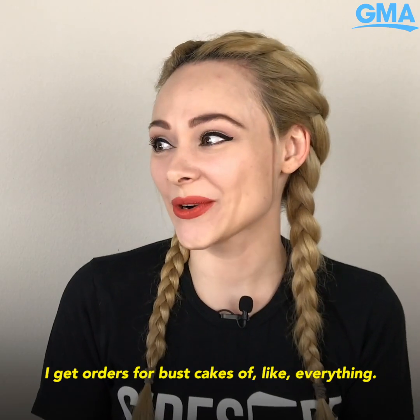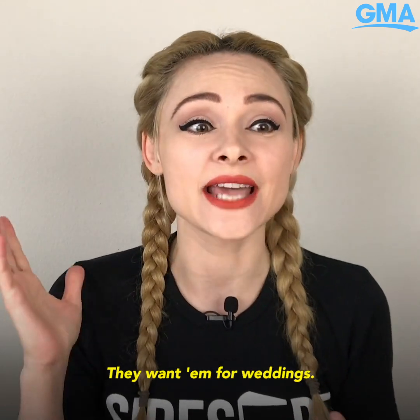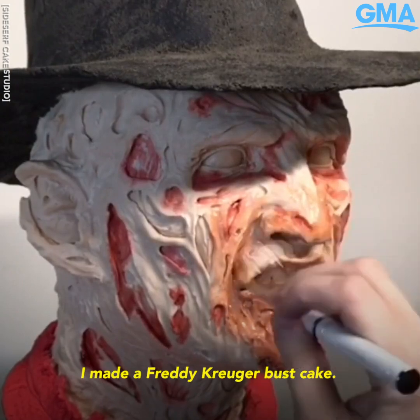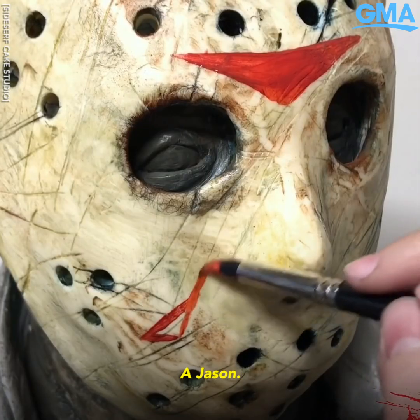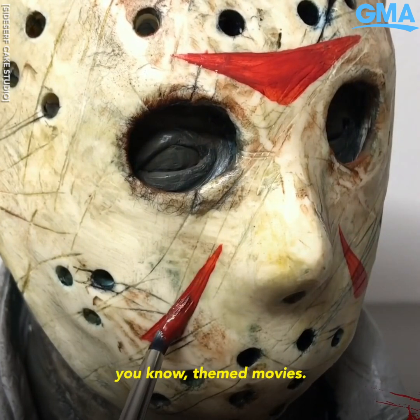I get orders for bust cakes of like everything. People want them for birthdays, they want them for weddings. For Halloween, I made a Freddy Krueger bust cake, a Jason — all these really epic horror-themed movie cakes.